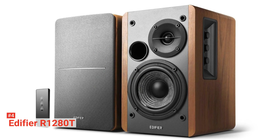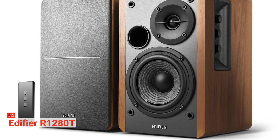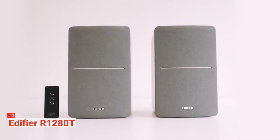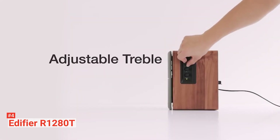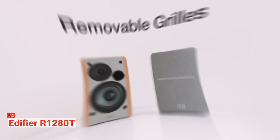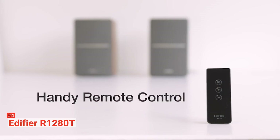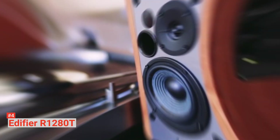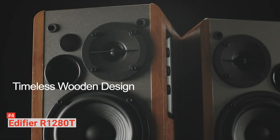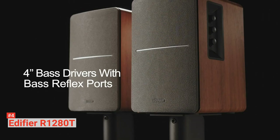Up next in fourth place is the Edifier R1280T. The Edifier R1280T bookshelf speakers combine a retro look with a modern sense of audio quality. It offers you a convenient connection to any device with a 3.5-millimeter headphone output or dual stereo output. You can connect multiple audio devices at the same time using the dual input without plugging in any device or switching between modes. One of these is an active speaker, while the other is passive. Both speakers are connected using the standard speaker wires. Whether you connect them to a PC, laptop, tablet, phone, or record player, these bookshelf speakers produce a robust rich bass note that is full of presence and depth.